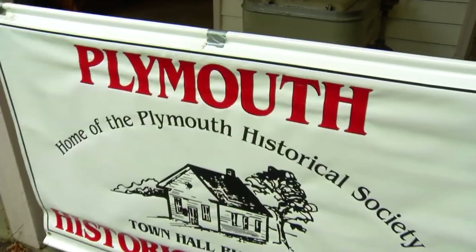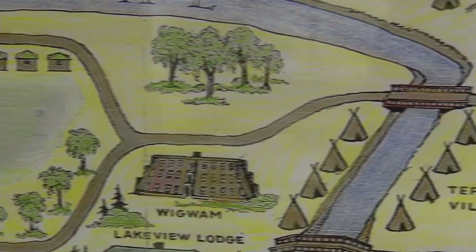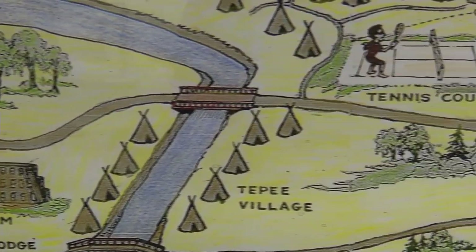It's all about preservation of the past at the Plymouth Historical Society. Mission Farms was developed out here in Plymouth to be a home for those people who were what we would today call homeless.